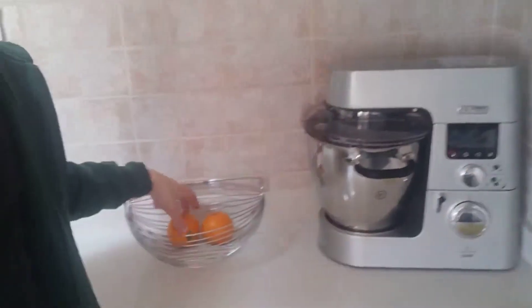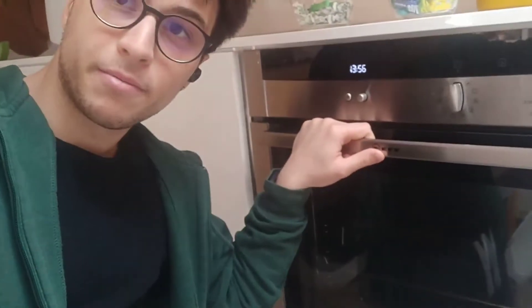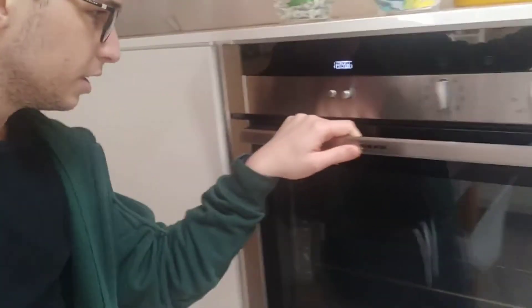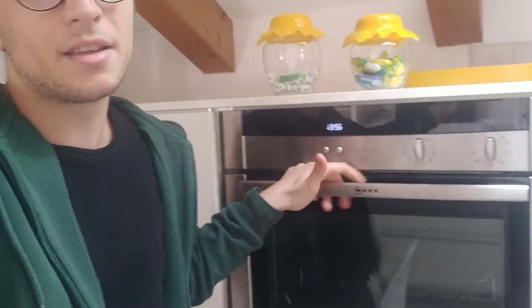This is a cooking machine. Then I have some oranges. This is my oven. Oven means forno. In the oven you can cook, you can bake cakes.